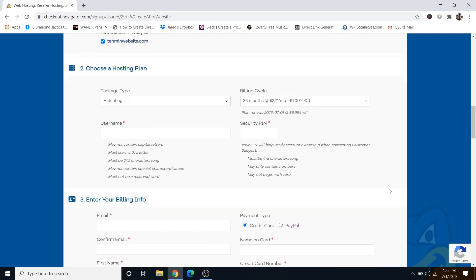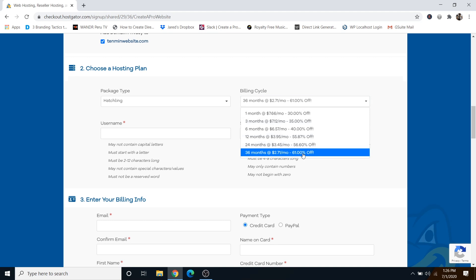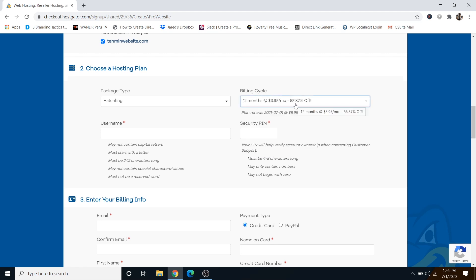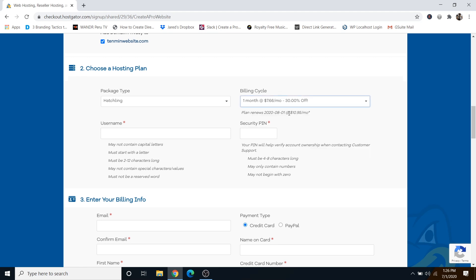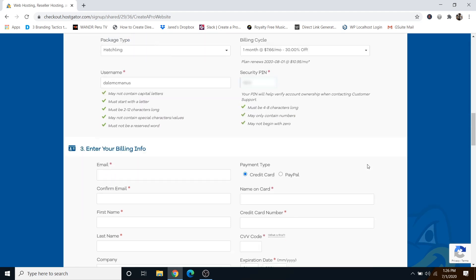Scroll down to the hosting plan section and make sure your package type says Hatchling, then choose a billing cycle. The longer you commit to, the more savings you'll get — up to 61% off. My recommendation is 12 months, but if you're just starting out and want to try it for one month, that's perfectly okay too — you'll still get 30% off. Then choose a username and a security pin, and scroll down to enter your billing info. You can use either a credit card or PayPal.